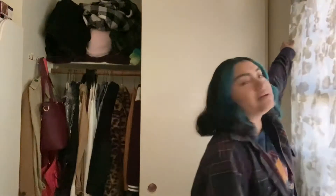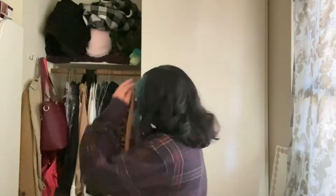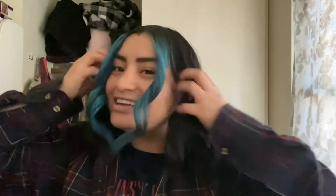Hi you guys, welcome back to a new video! I know it has been a while and I'm sorry — I've been super busy with work and everything. But I am so happy to be back, and today I'm going to be purging and organizing my closet. As you guys can see in the background, it's like full, it's stuffed. I've been wanting to do this for a while now.